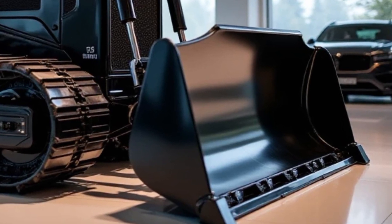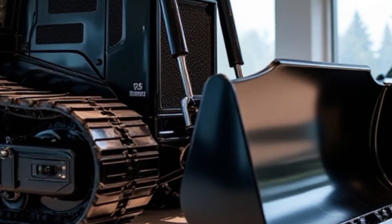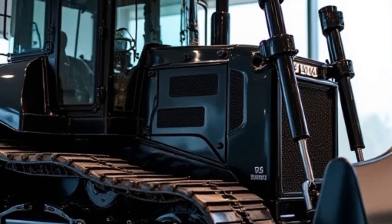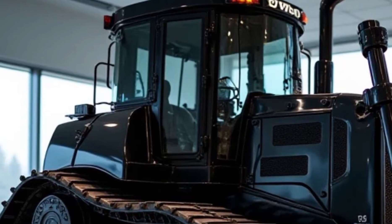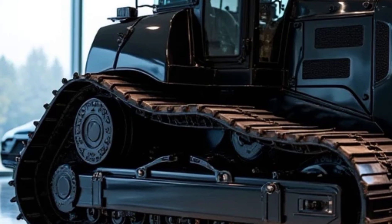Moving on to the blade system, Volvo has upgraded the high-capacity blade to handle more material with greater precision. The BM 156 comes equipped with a six-way power tilt blade, giving operators full control over angle, pitch, and depth adjustments. This makes it ideal for fine grading, leveling, and even heavy pushing tasks. Volvo's auto grade assist system further enhances blade accuracy, allowing operators to maintain a smooth and even surface with minimal effort.